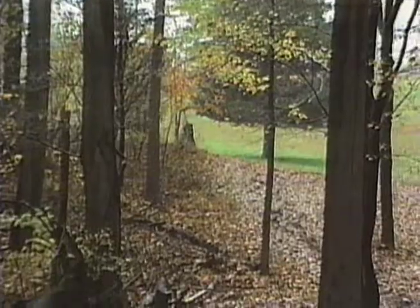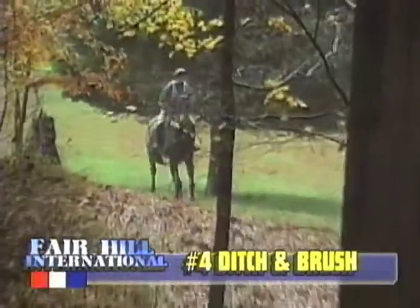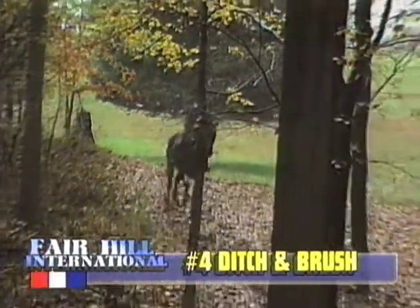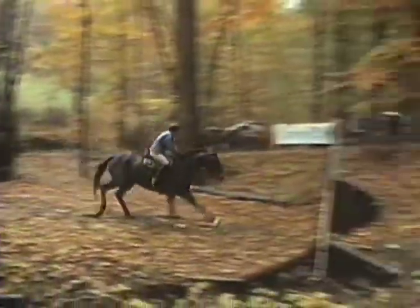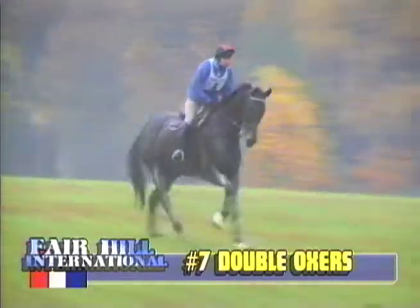Three inviting fences to get the competitors underway. Karen is now down to fence four, the ditch and brush. The first three fences gave you time to get up on your feet, and now this is the first combination you ride. She left it out in two and one — that's a good sign. It's early in the course, but that's a good sign that the horse is really focused.